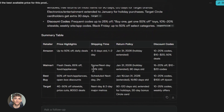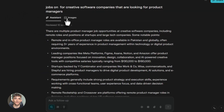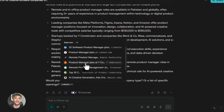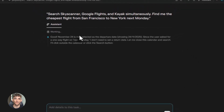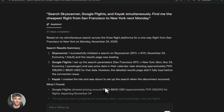Now let me show you some specific prompts you can try right now. First: organize your job search. The prompt is — find jobs on LinkedIn for creative software companies that are looking for product managers. Comet will search LinkedIn, filter by your criteria, show you results way faster than doing it manually. Second: find the best travel deals. Ask Comet to search a few major travel sites and find me the cheapest flight from San Francisco to New York next Monday. It searches multiple sites at once, compares prices, shows you the best options.